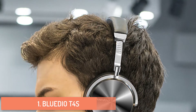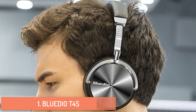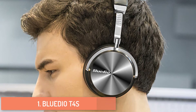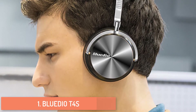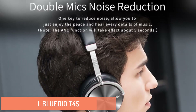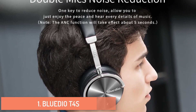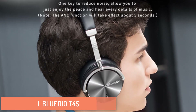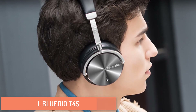The headband itself provides the T4S with a very secure grip on the head, making it a headphone that performs well for sports and outdoor activities. It would require the hardest of impacts to knock the T4S off your head. Both ear pieces can rotate up to 90 degrees, so the T4S can take on a flat profile when needed — useful for storing in a tight bag or letting it hang on your neck.